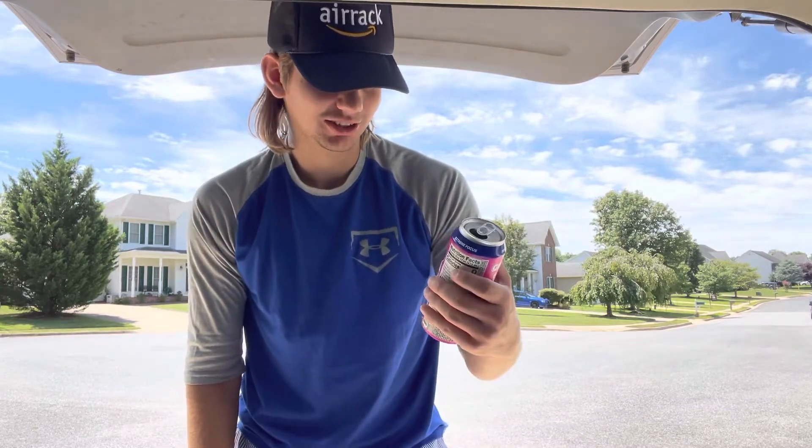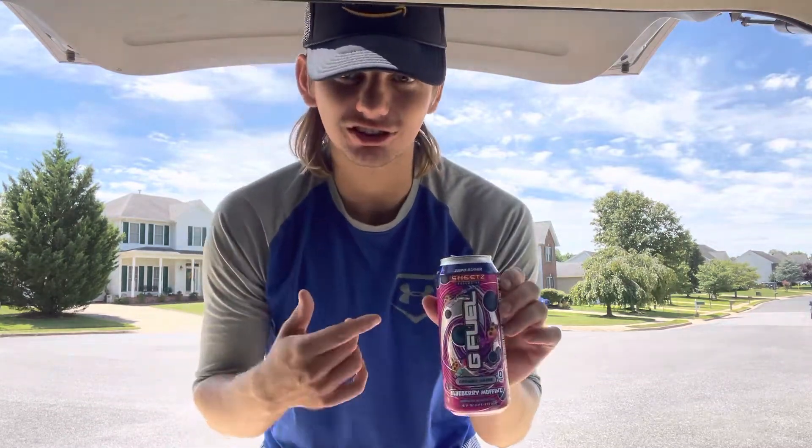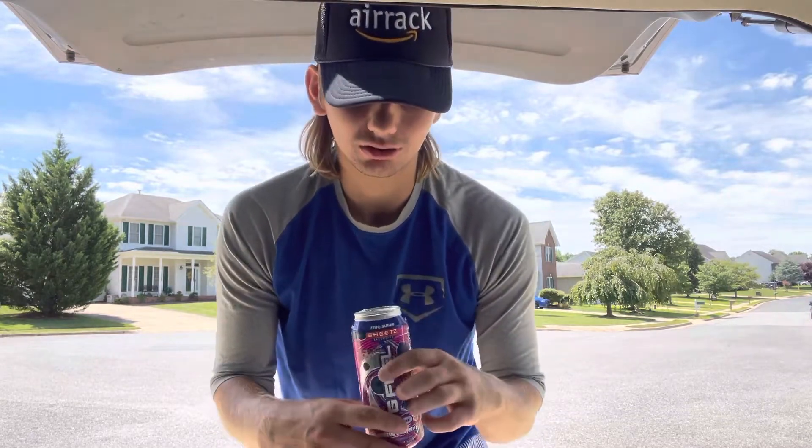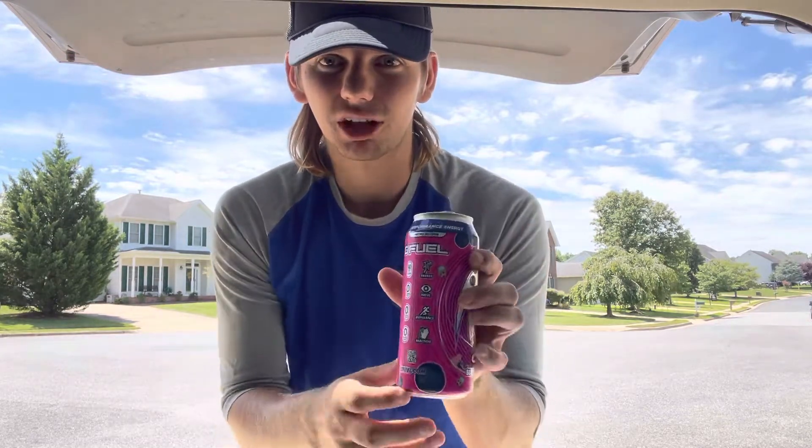So good. This is the second Sheets exclusive — I'll pop up a screenshot of the other one. It was like a red licorice flavor and I didn't really like it. I do really like this one, so I'm glad Sheets has a banger flavor that I like.